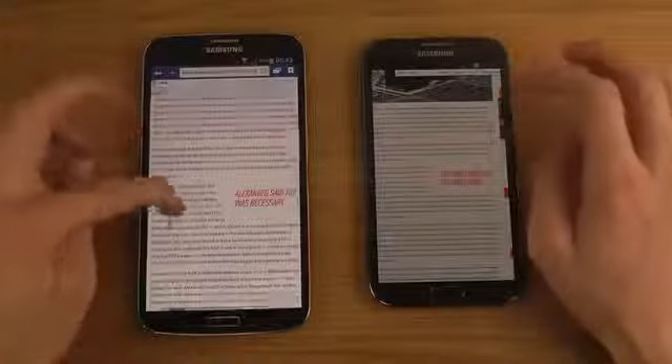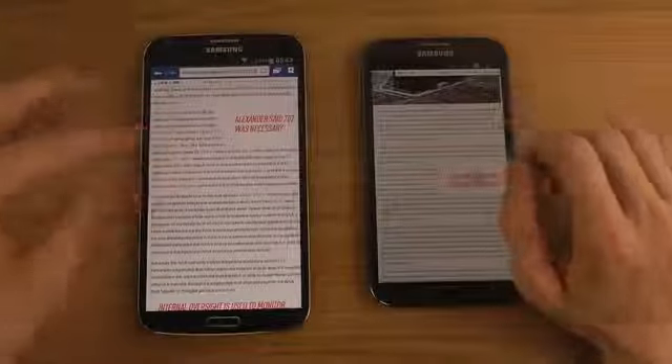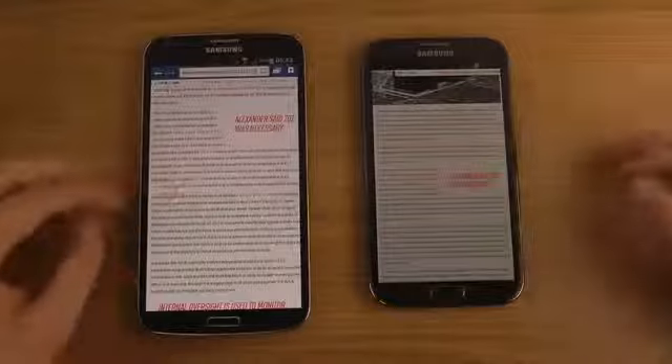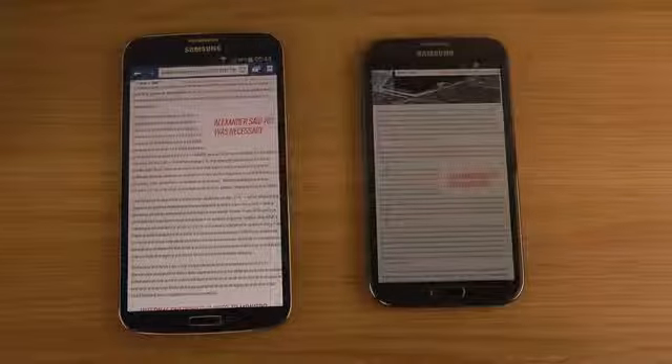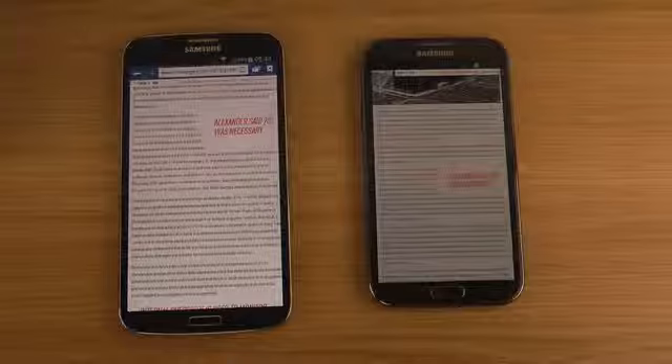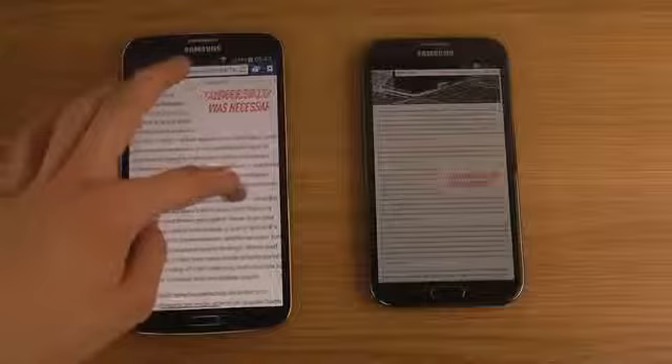Zooming in on the same text, the difference in text size is really significant — text is way bigger on the Mega. As mentioned, this will mostly be a two-handed phone, but you can definitely hold it with one hand. The large display is great for lying in bed and reading — you can just rest it on your legs and read comfortably.